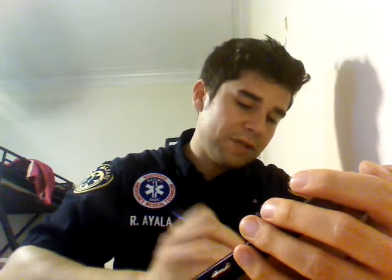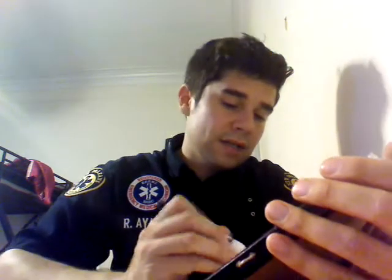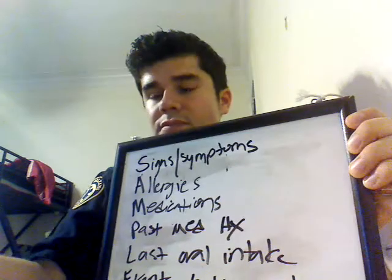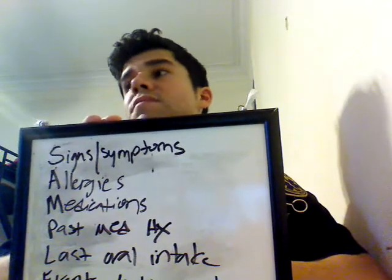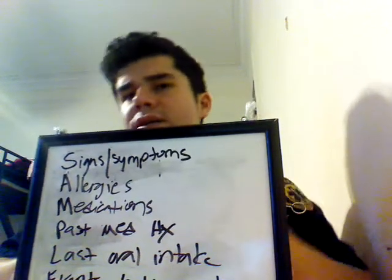L — last oral intake. What did you have to eat? That's a good question in certain circumstances, though honestly it's not the most important one. And E — events leading up to. What were you doing when this happened? Did anything make it worse or better? For example, 'I ran five miles and it's cold outside, and now I'm having trouble breathing.' Well, maybe you have some asthma.